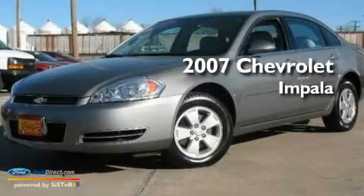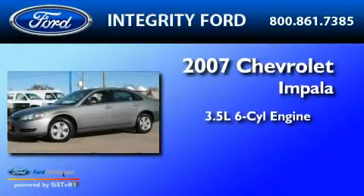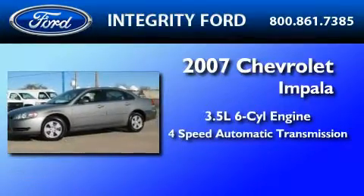This is a 2007 Chevrolet Impala. It has a 3.5-liter, six-cylinder engine and a four-speed automatic transmission.